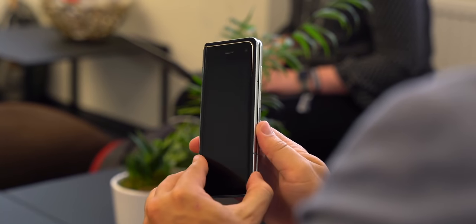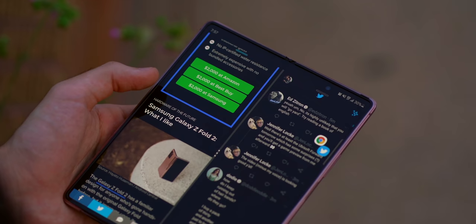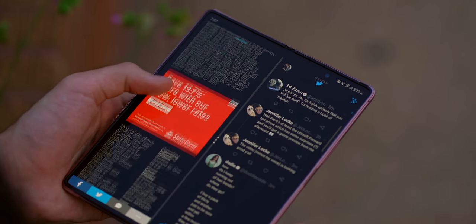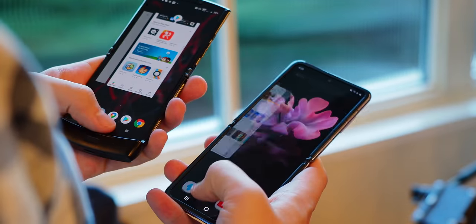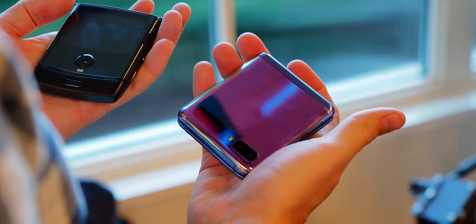Foldables are expensive — we all know that — but even within the foldable space, there's a pretty wide range in pricing depending on exactly what experience you're looking for. If what you're after is a phone that folds out into a small tablet, which is great for multitasking and running larger apps, you're going to have to pay a lot more than you would for a phone that folds down into something more compact, which is great for your pocket.